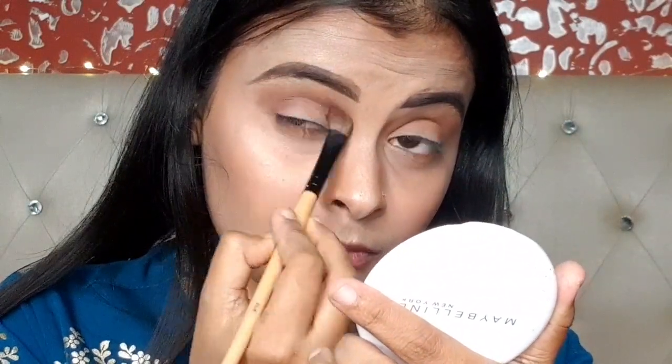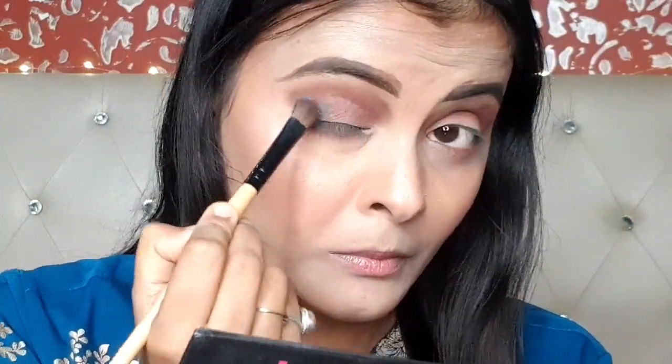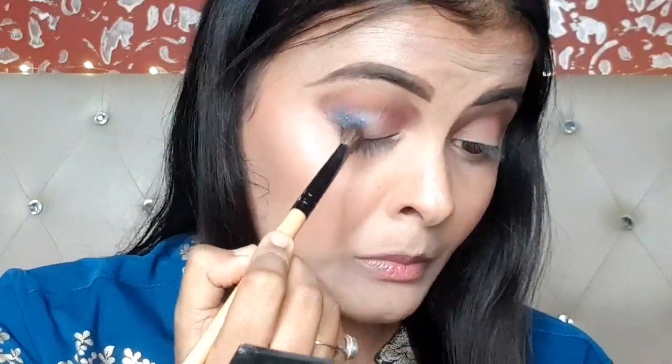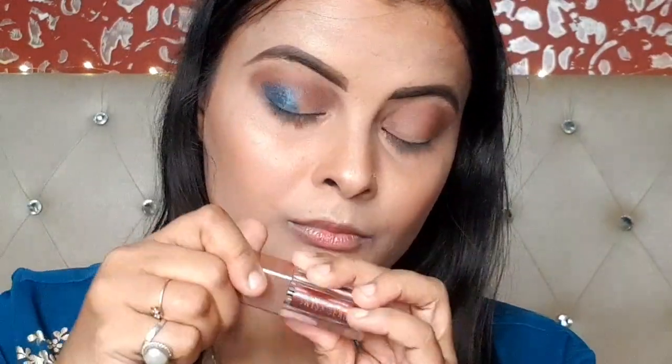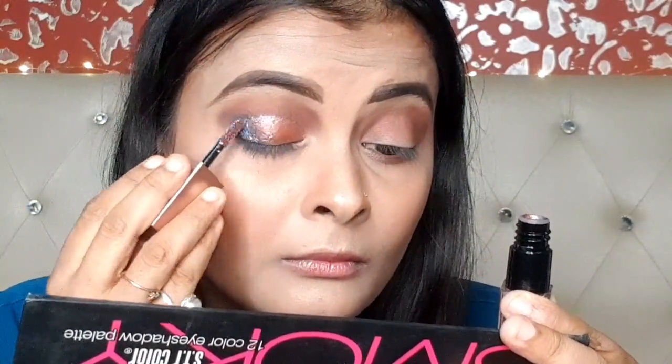I am blending the brown shade in the crease. Next I am taking the dark teal color using a flat eyeshadow brush. Because it is a shimmery shade there is some fallout. I then take a liquid eyeshadow in a rose gold shade and place it on my eyelid.